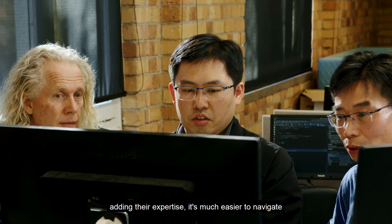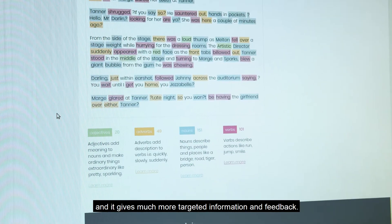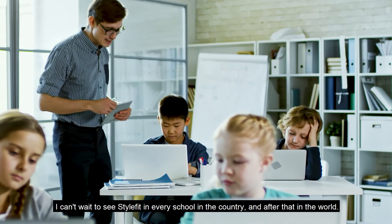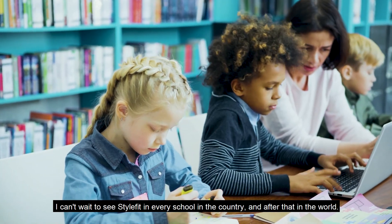It's much easier to navigate and it gives much more targeted information and feedback. They've seen my vision and they've made it a reality. I can't wait to see StyleFit in every school in the country and after that in the world.